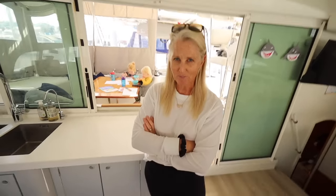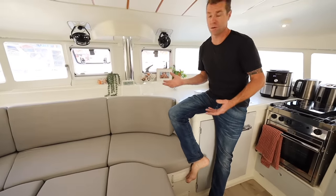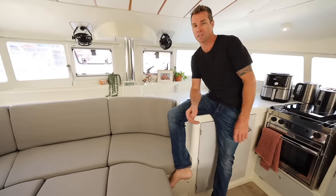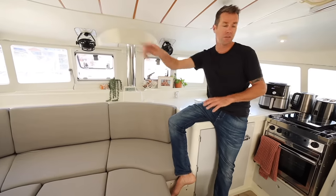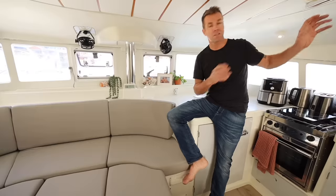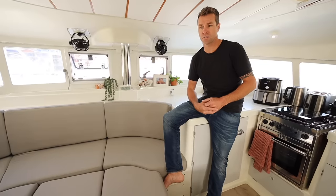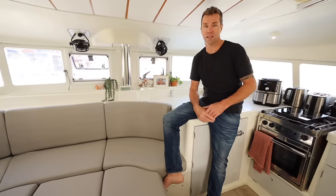The other thing we did, which is really important to us because we live on board, is upgrade our air conditioner. This is our air conditioning vent — it's now a 16,000 BTU unit. It gets pumped into the saloon and also into the kids' bedroom. We moved the 12,000 BTU air conditioner down into our room. The whole boat can be heated or cooled because they're reverse cycle air conditioners. It's made a big difference — the heat here in South Africa is intense.